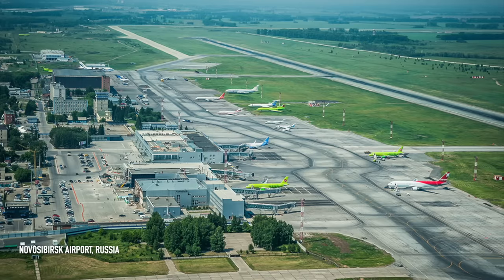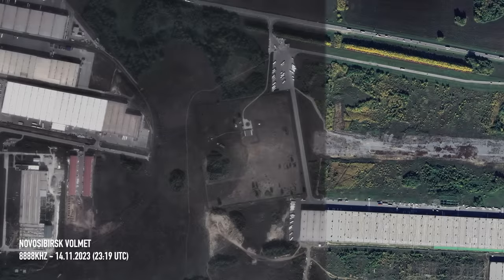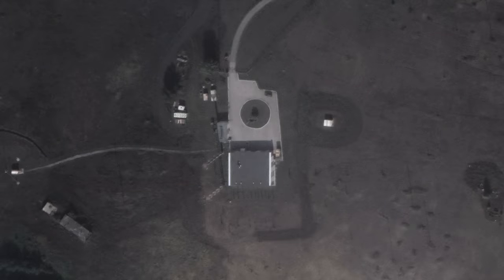Over to Russia now, and the Novosibirsk VolMet on 8888kHz. This one transmits less than 5kW from a compound around 1.5 miles off the western edge of Novosibirsk Tolmachevo Airport in Siberia. Its official name is Novosibirsk and its callsign is Uniform November November November.